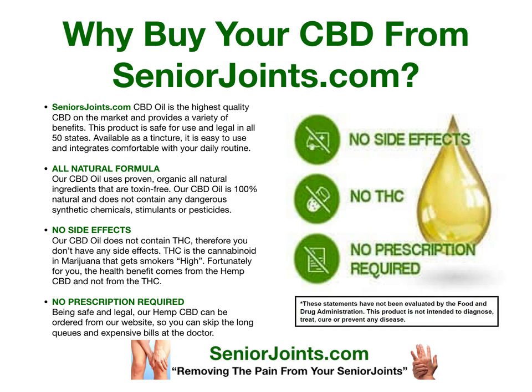Why buy your CBD oil from SeniorJoints.com? SeniorJoints.com oil is the highest quality CBD on the market and provides a variety of benefits. This product is safe for use and legal in all 50 states. Available as a tincture, it is easy to integrate comfortably with your daily routine and that of your pet. All natural formula. No side effects. No prescription required. This is why we at Senior Joints bring you the best possible product at the lowest possible price.